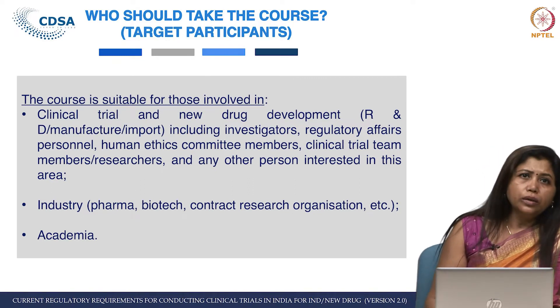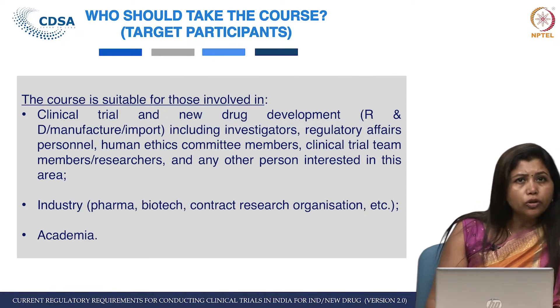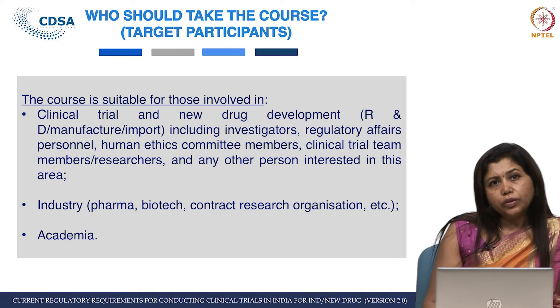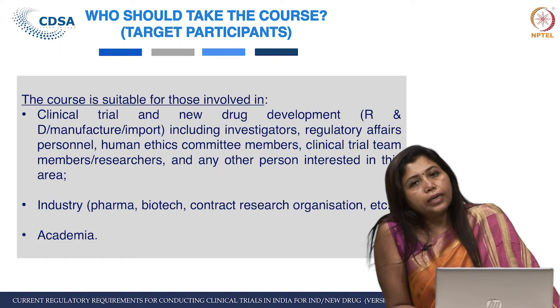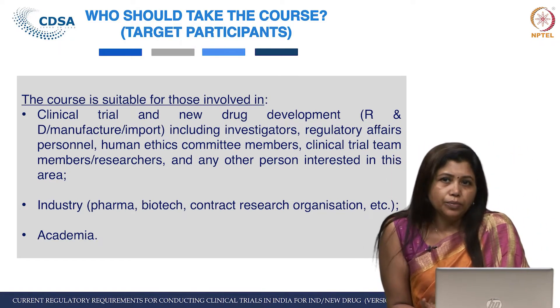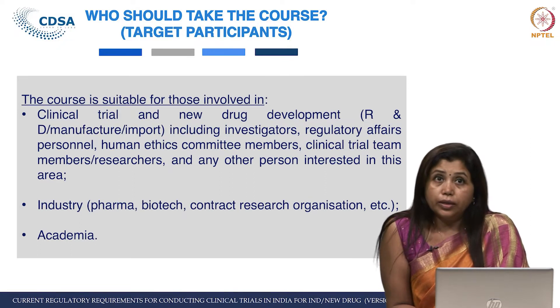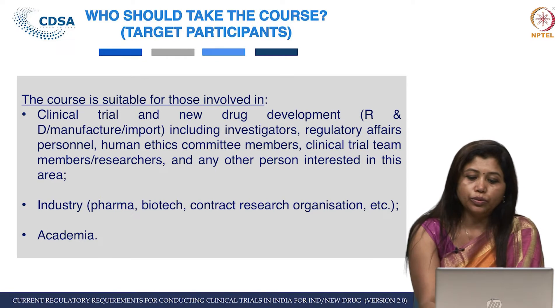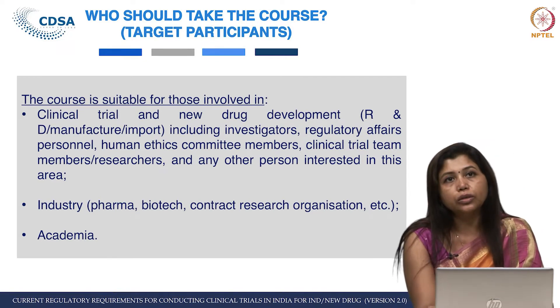If you ask about industry, I think pharma, pharmaceuticals, biotechnology, and the CRO — contract research organization — industry can all benefit. Over the past few years, we are seeing that many in academia are getting interested in clinical trials and new drug approvals, and for them also this is a unique way to learn through this course.